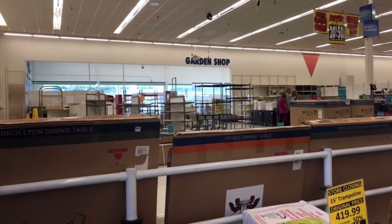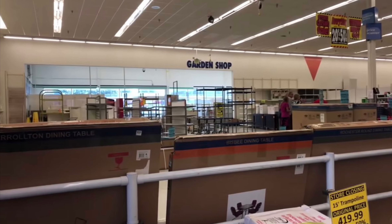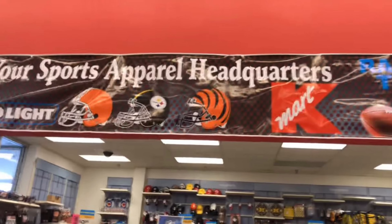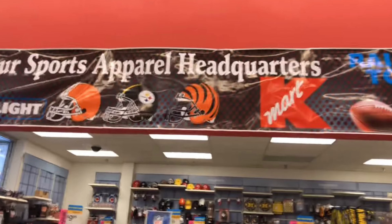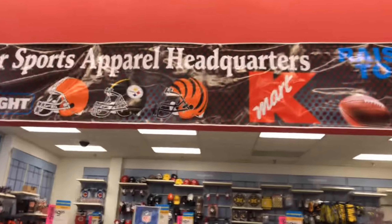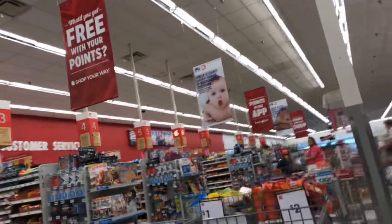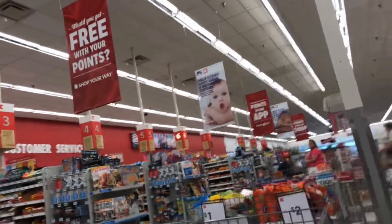In March of 2016, the Chillicothe Gazette posted an article that said the Chillicothe Kmart is not slated for closure. Look at this arcade real quick. Sadly, the Kmart would close just a couple years later in 2018.